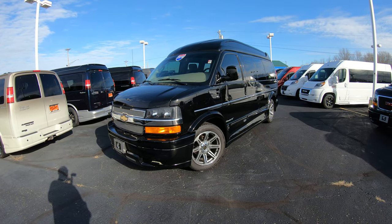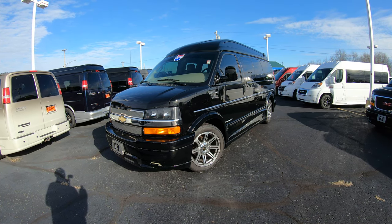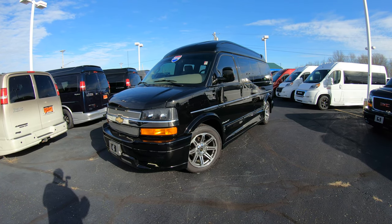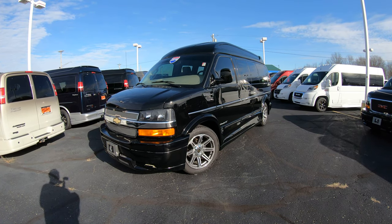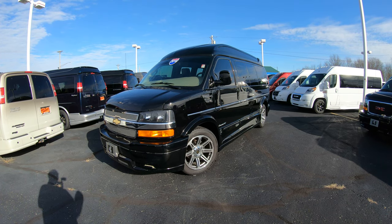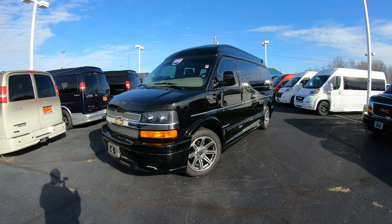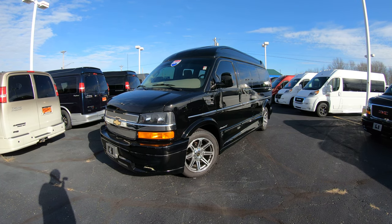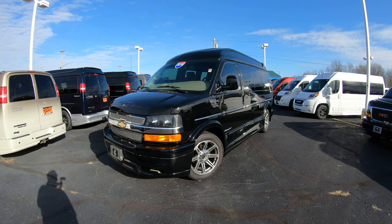Hello and welcome to Paul Sherry Conversion Vans, where we have over 50 new and pre-owned conversion vans in stock ready for immediate delivery. Whether you're looking for a 7-passenger, a 9-passenger, or even mobility conversion vans, we keep them in stock ready for your immediate delivery. If you're on YouTube, hit that subscribe button so you can be assured to see all of our new arrivals as soon as they hit the lot. For over 50 still pictures of this vehicle and a full description, please visit our website at SherryVans.com — that's S-H-E-R-R-Y-V-A-N-S.com.